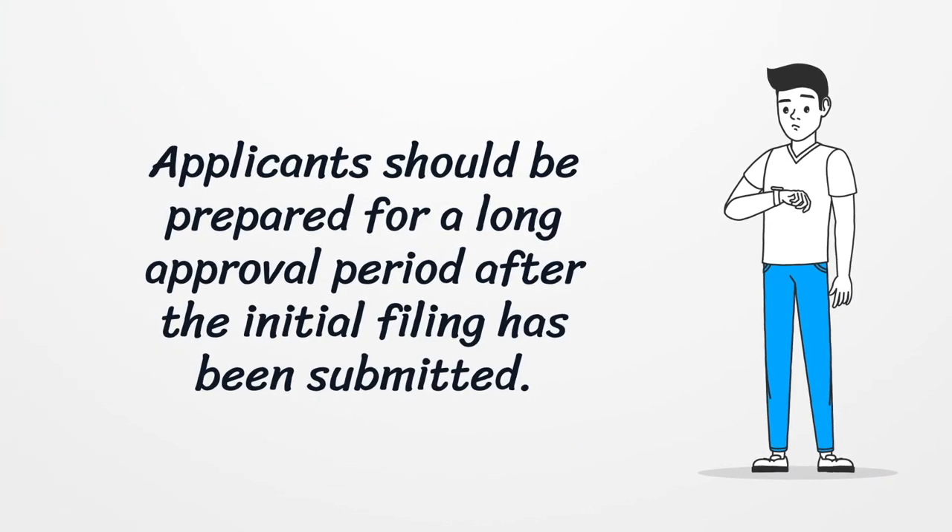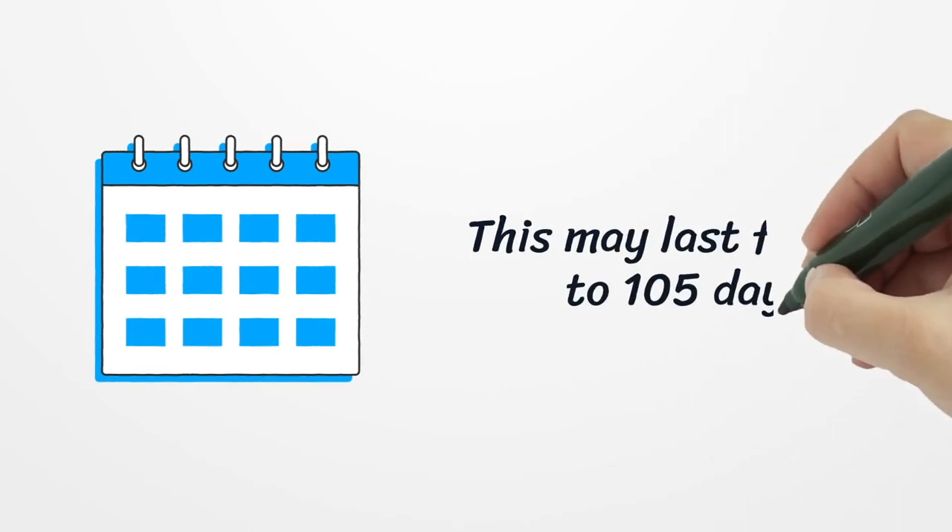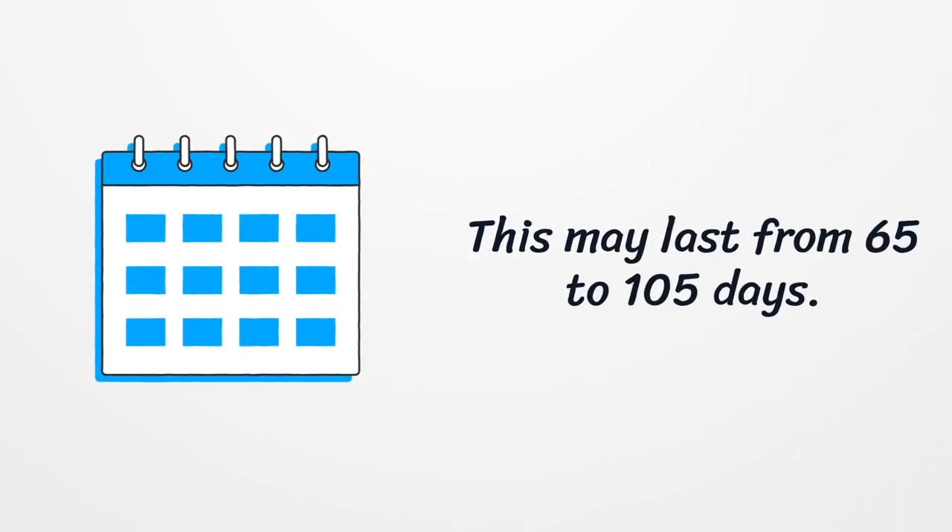Applicants should be prepared for a long approval period after the initial filing has been submitted. This may last from 65 to 105 days.